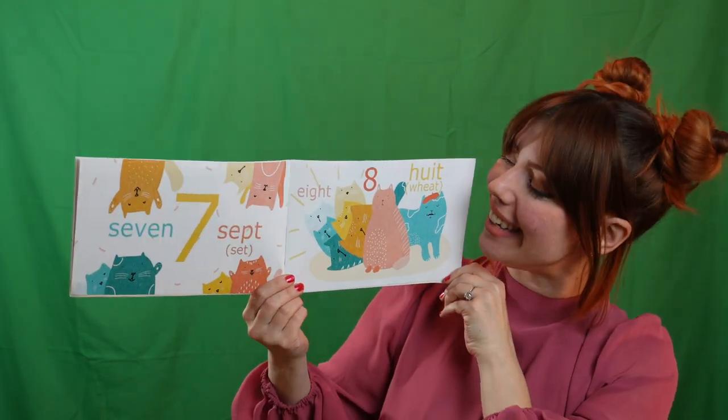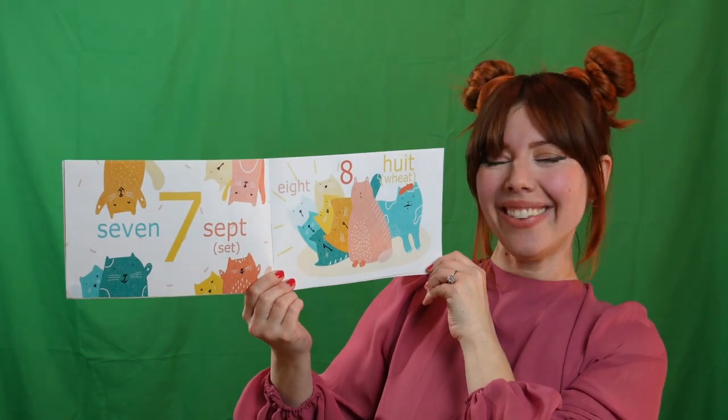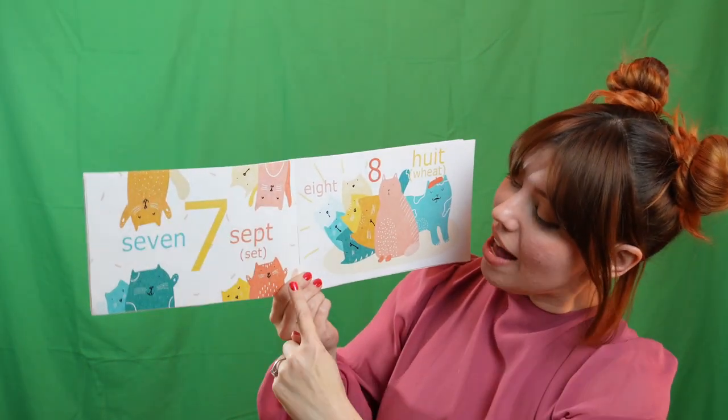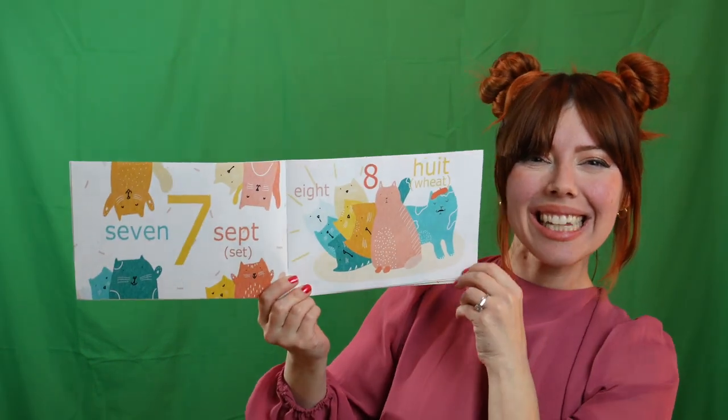Seven. Can you say sept? That's right. Let's count them. Un. Deux. Trois. Quatre. Cinq. Six. Sept. Sept. Très bien.